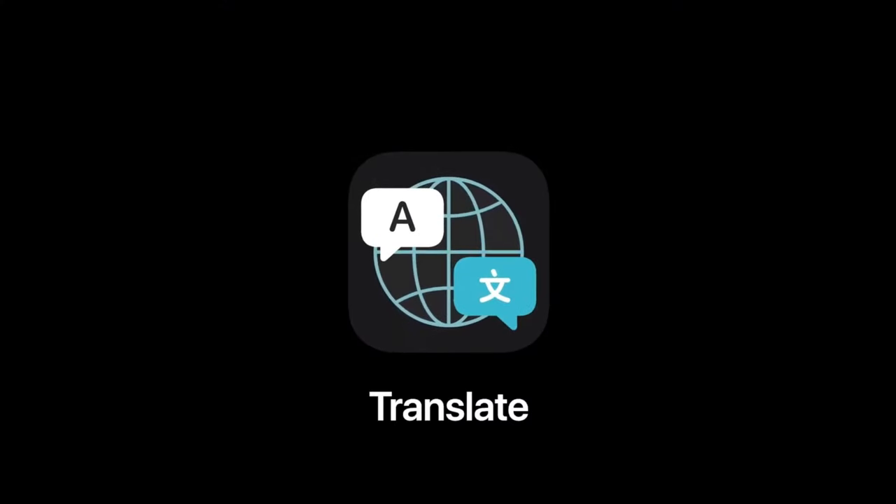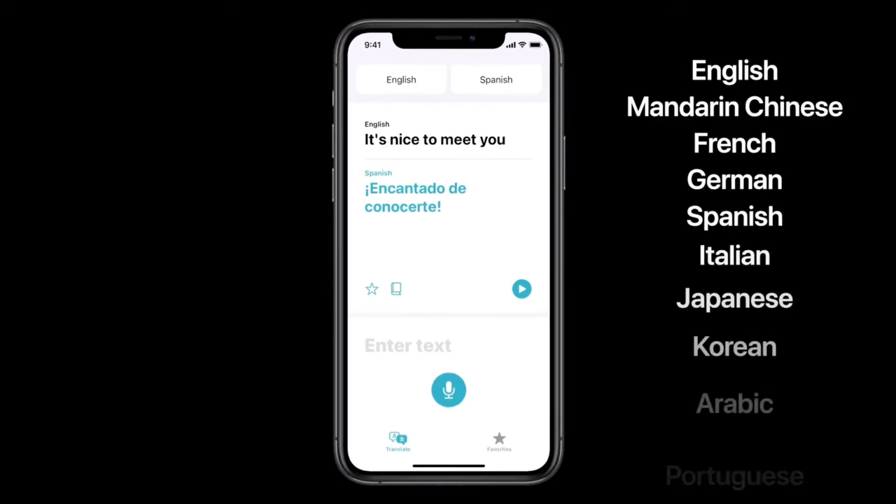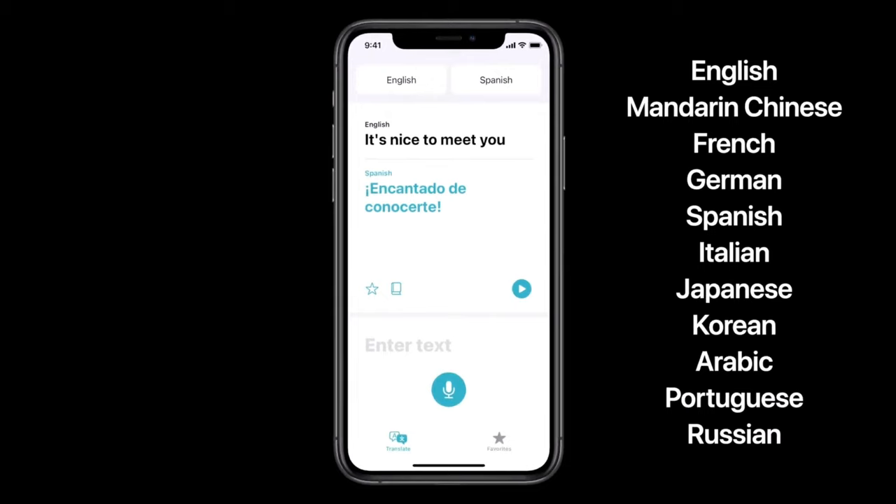iOS 14 is also going to bring what's called the Translate app, very similar to Google Translate. The new Translate app is going to work offline and comes with 11 languages, so if you're not connected to the internet and you need to translate something, you'll be able to use Apple's Translate app to do that.